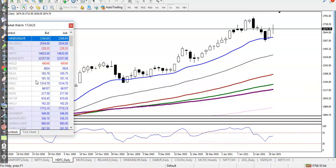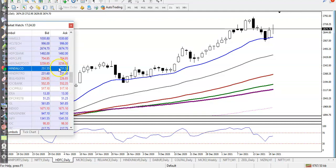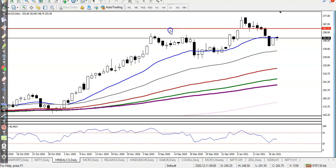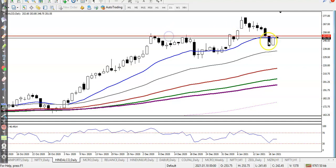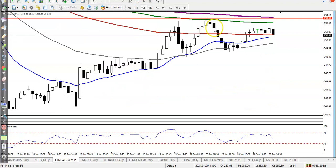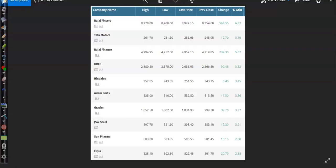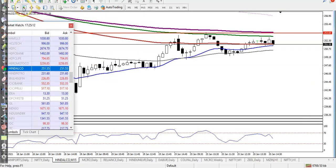Hindalco — we were looking for a buy somewhere above, but price is totally choppy today, so there is no buy opportunity. From the inside bar pattern, price is not able to break the key level — here is the mother candle and price cannot break above it. We are looking for a breakout and will focus on this stock tomorrow as well.